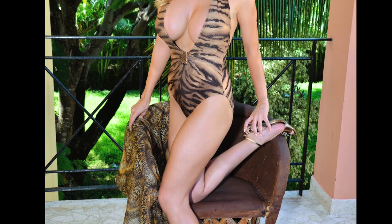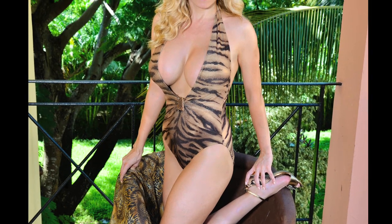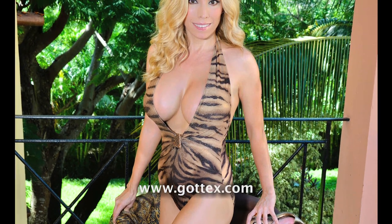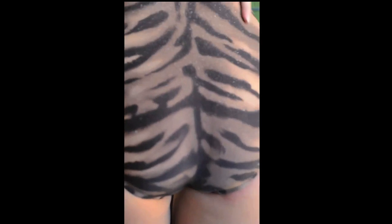I'm wearing today — actually I wore it earlier for a photoshoot and I'm still wearing it — it's a one-piece swimming suit from Gotix and it's amazing. Beautiful swimming suit. I love it. It actually fits me perfectly. Very fancy looking swimming suit, as are all swimming suits from Gotix. It's my favorite company.